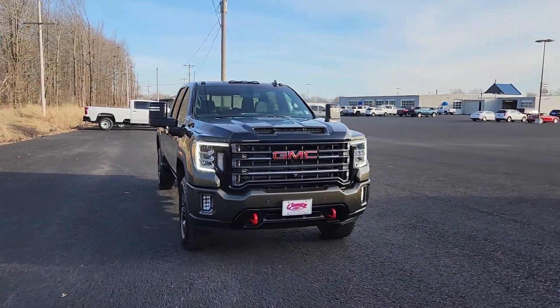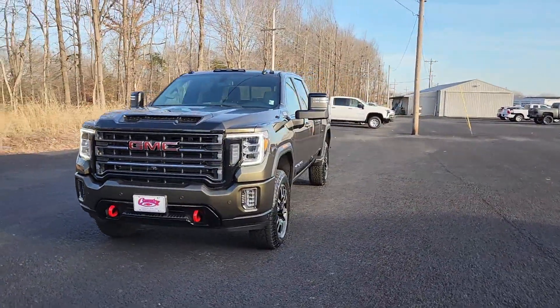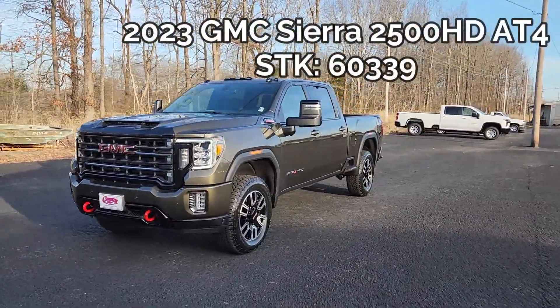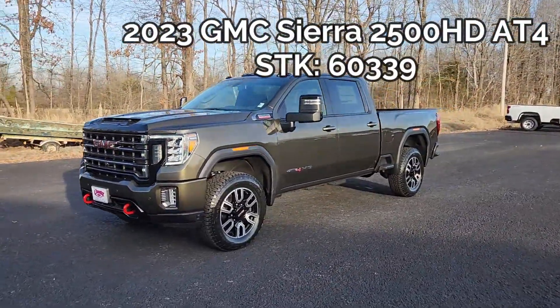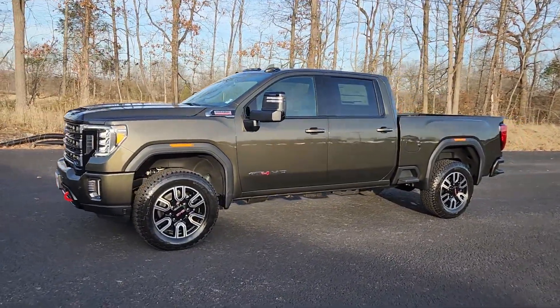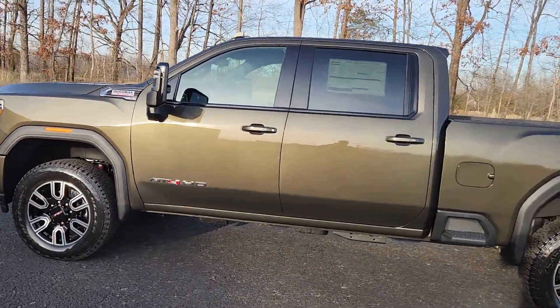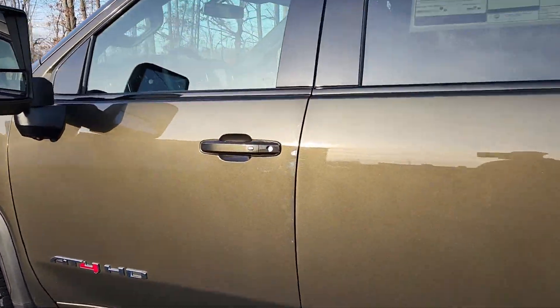Welcome back to the channel. It's another beautiful day here at Country Chevrolet. I have a brand new 2023 GMC Sierra 2500 Heavy Duty AT4. It comes in a gorgeous Force Metallic — brand new for 2023. It has a 6.6 liter Duramax turbo diesel engine and a 10-speed Allison transmission.